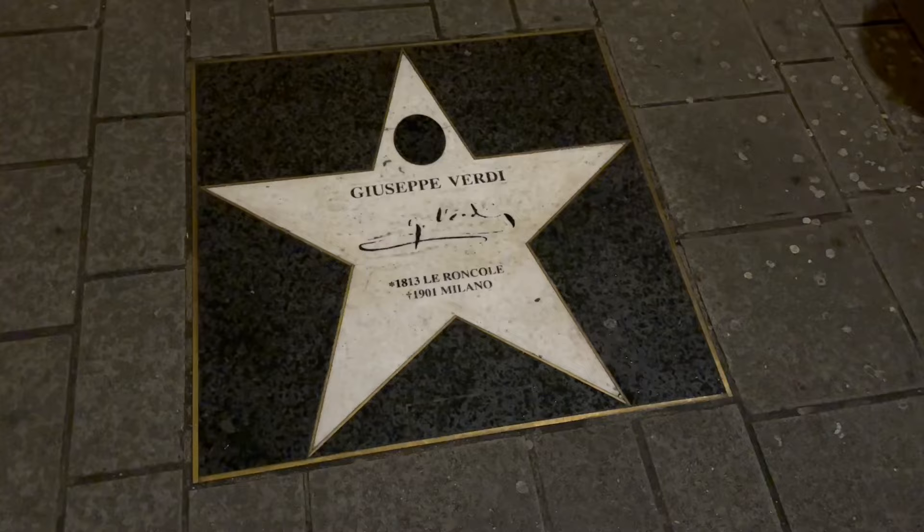I made the check-in and I'm gonna take you with me to explore the city. Vienna — the capital of Austria and the city of music.